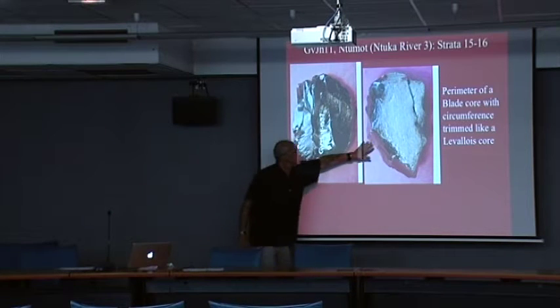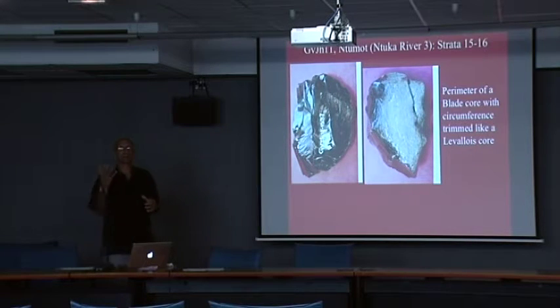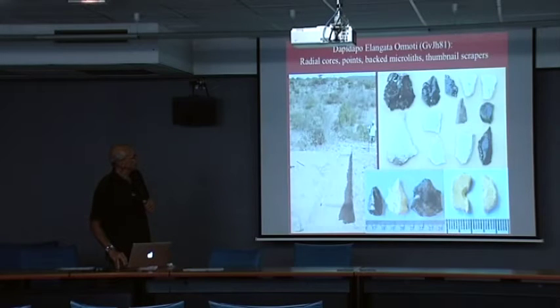If you only saw the bottom side of one core, you'd think it was a radial core, but flipped over it's a blade core. It may have had an earlier life history as a radial core when it was a larger slab of obsidian. So we have people in the same levels making backed pieces, small points, and maybe at one point making a Levallois-like flake and later making a blade — using blades and flakes contingently in different ways at the same time.